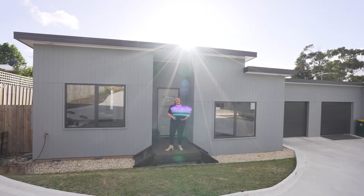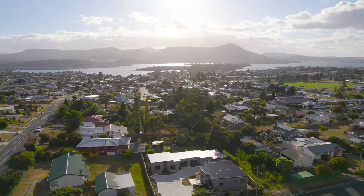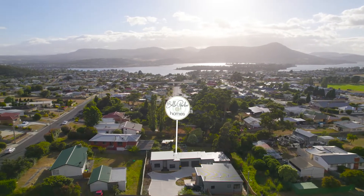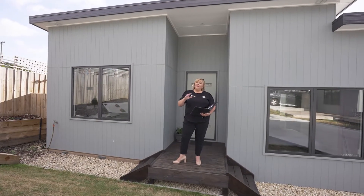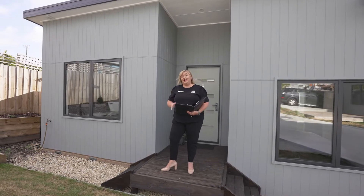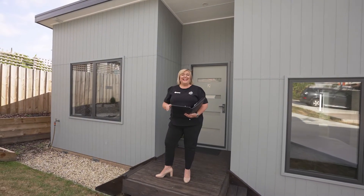G'day guys, Belle Parker here from Belle Parker at Home, and welcome to our new listing at 2/3 Maungana Street in Claremont. What a fantastic unit this one is — full of light and sunshine, open plan living, a really well-appointed kitchen with stainless steel appliances, two bedrooms with built-ins. Let's go and check it out now.